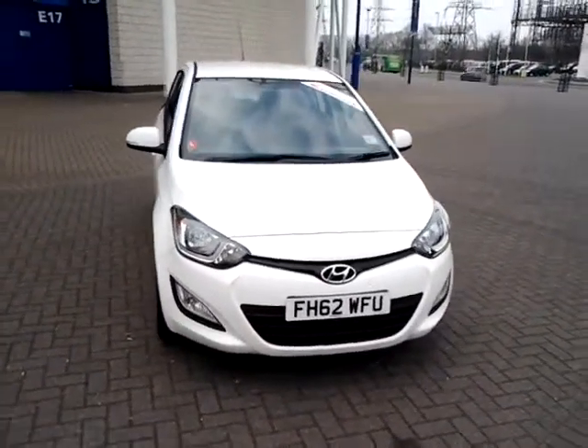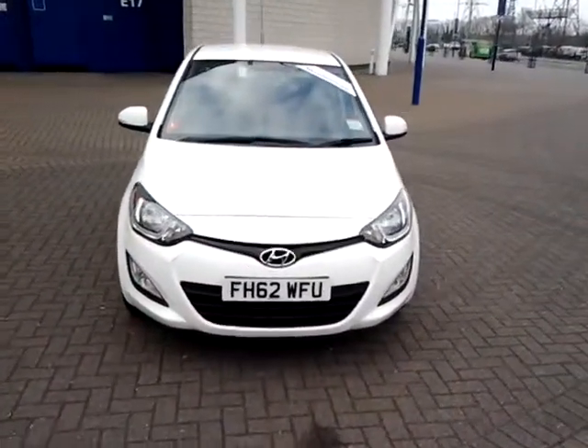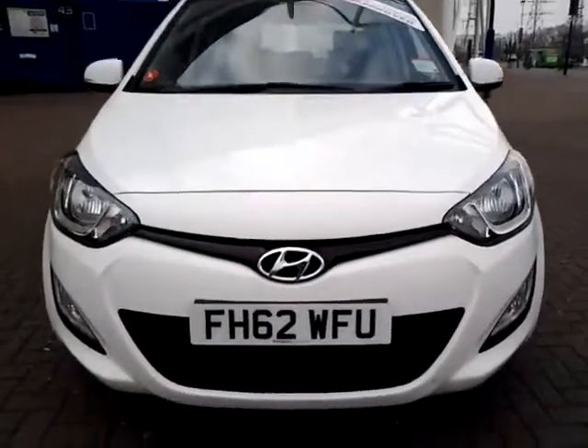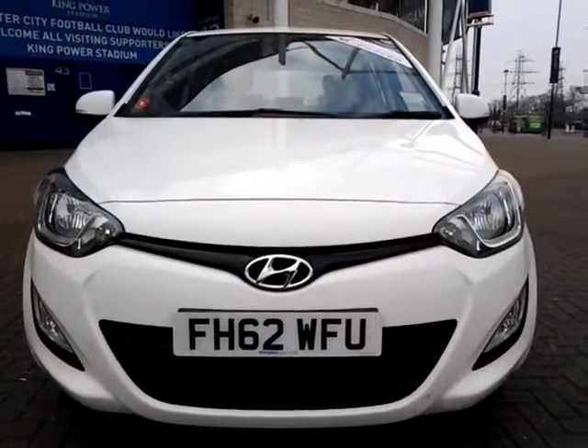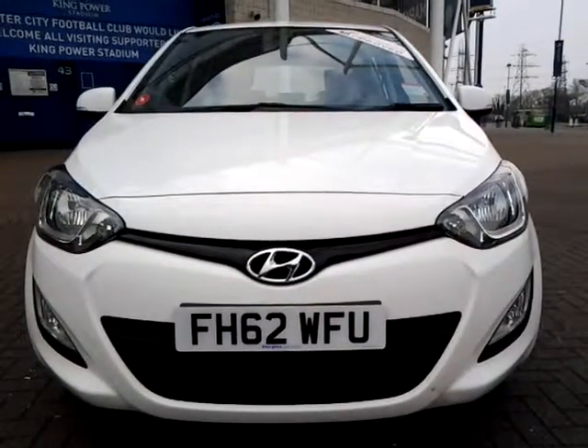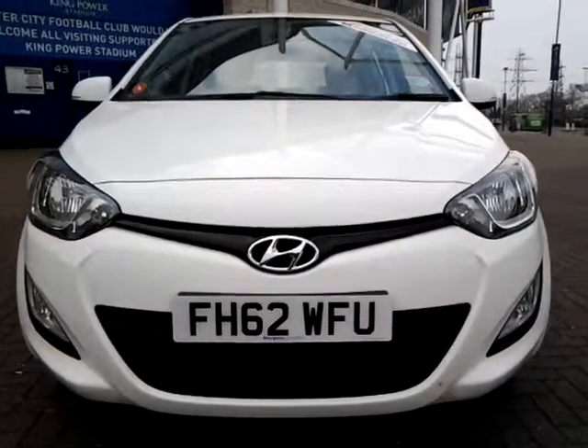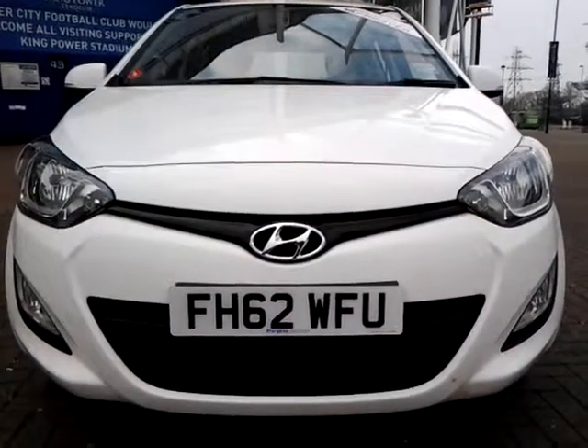We're also open seven days a week, so should you wish to view, test drive or reserve this car over the phone, please contact Sturgis of Leicester on the telephone number provided on your web browser. Thank you for watching and we hope to see you at Sturgis Hyundai in the very near future.